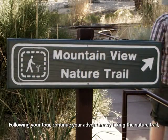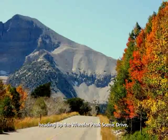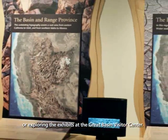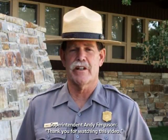Following your tour, continue your adventure by hiking the nature trail, heading up the Wheeler Peak Scenic Drive, or exploring the exhibits at the Great Basin Visitor Center. Thank you for watching this video. We hope you enjoy your tour and your stay at Great Basin National Park.